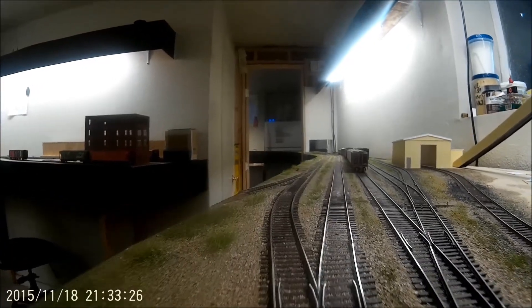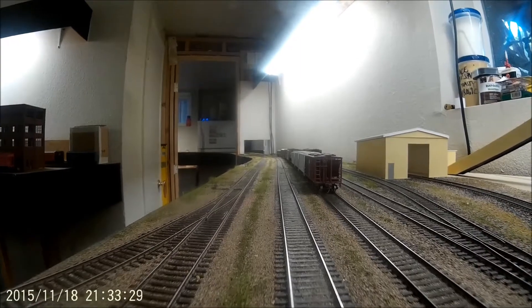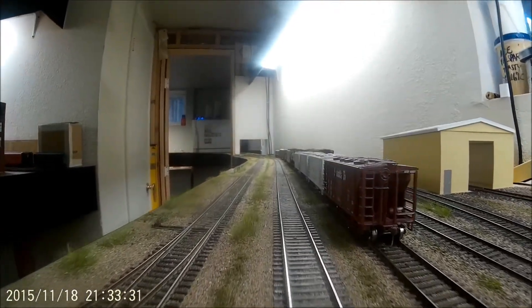Now I have to work out how I'm going to make the coal pile removable without being obvious about it, and that will just have to wait for a bit.